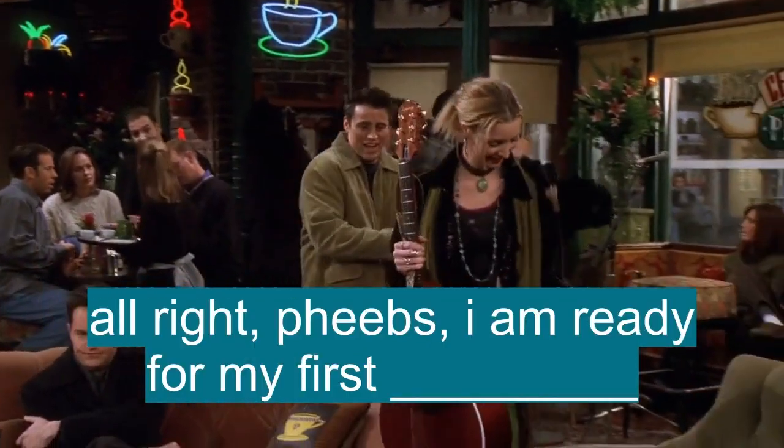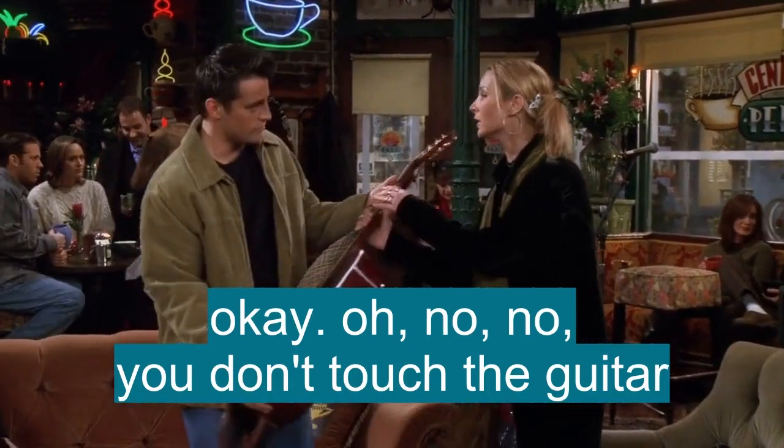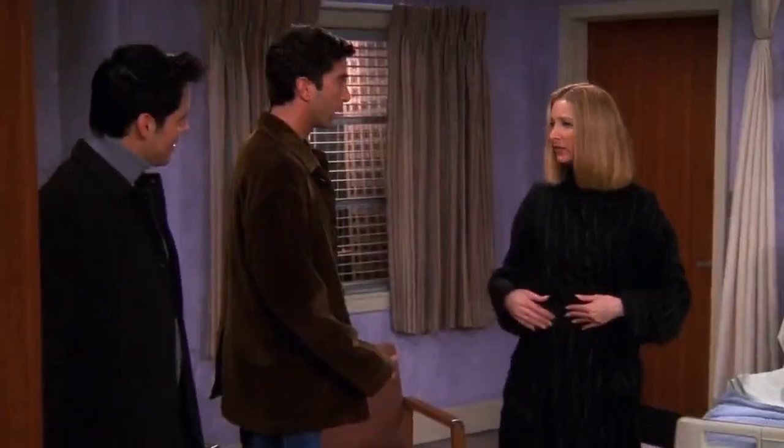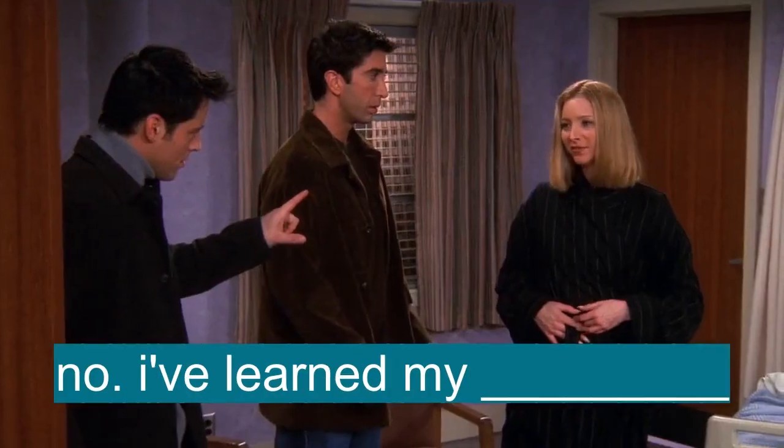All right, Pheebs. I am ready for my first lesson. Oh, no, no — you don't touch the guitar. No, no. First you learn here. Then you learn here. Whoa, whoa, whoa. You're not going to use the payphone to call work, are you? No. I've learned my lesson.